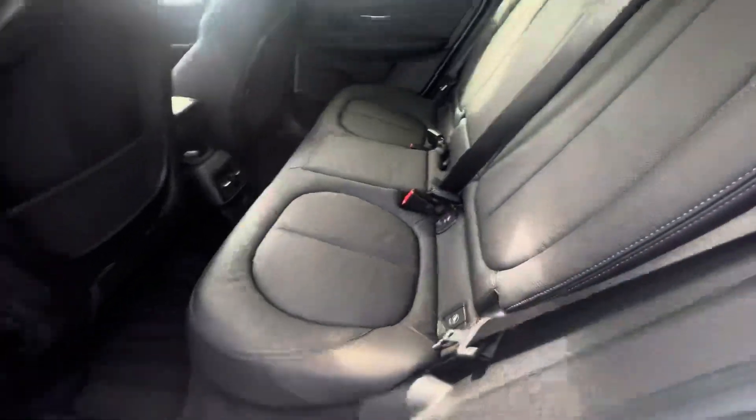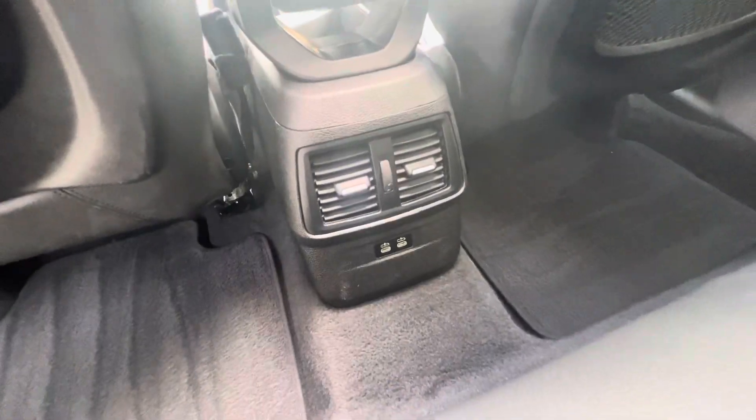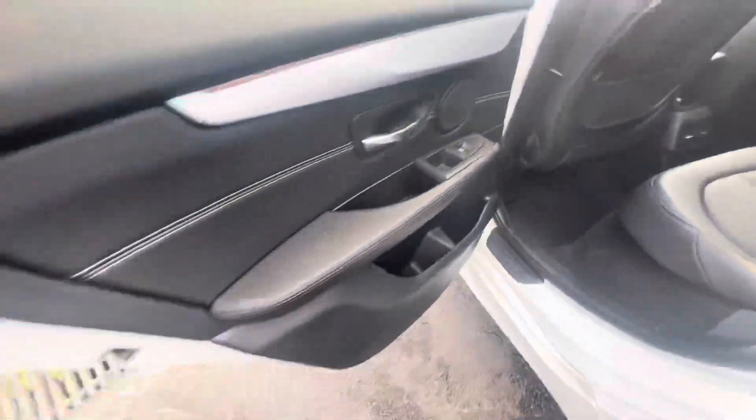Moving on into the back, you have your full leather interior, isofix points on both sides, and you also have two USB ports at the back and electric windows here in the panels.